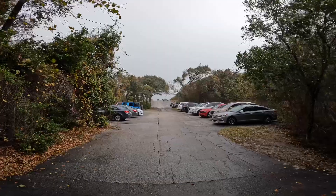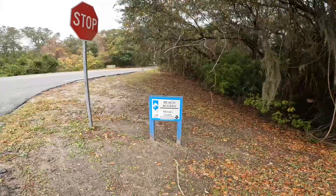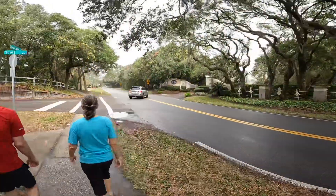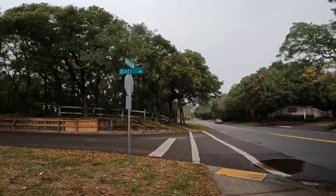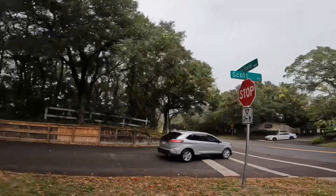This is the beach access from Michael's house down to the Atlantic Ocean. Beach access, Nassau County residents only. So we're here at the road that goes into Michael's neighborhood — Scott Road. And then there's Amelia Island Parkway that we were just walking on.